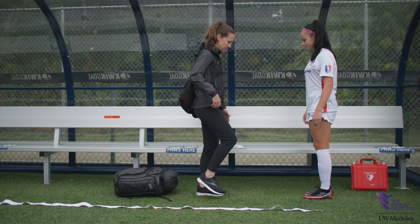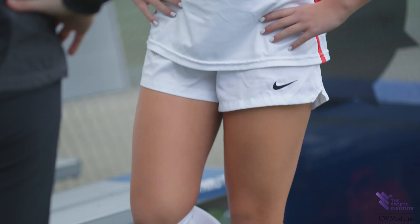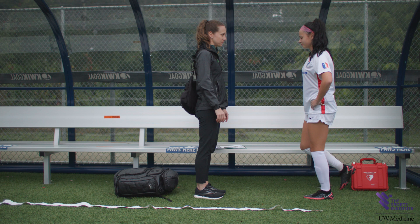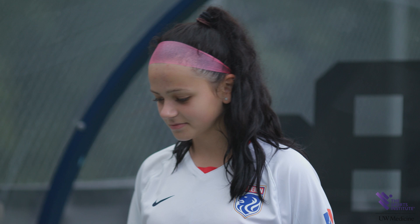The balance test consists of performing the modified balance error scoring system. This validated test involves three different stances with eyes closed and hands on hips. Each stance is maintained for 20 seconds, and errors are counted to a maximum of 10 for each stance. It is important that the athlete follow your instructions in order for the balance test to yield meaningful data. This test assesses additional aspects of brain function as compared to orientation, memory, and concentration.